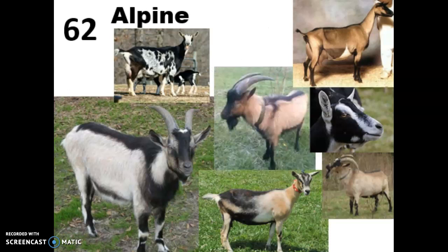Number 62 is going to be the Alpine goat, and they're named that because they originated in the French Alps. Because of that, they're adapted to rocky, dry mountain areas with extreme temperatures and really sparse vegetation, which makes these guys very hardy and very agile. They can live on pretty much any kind of terrain.